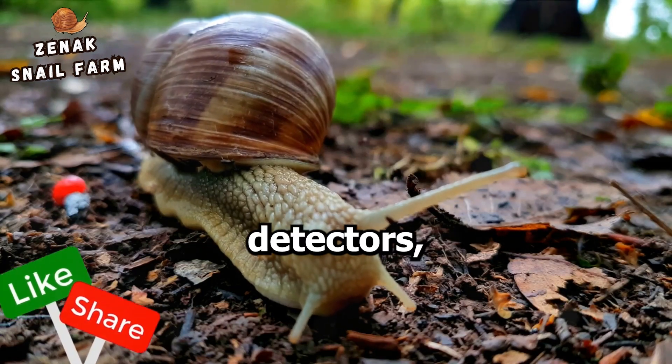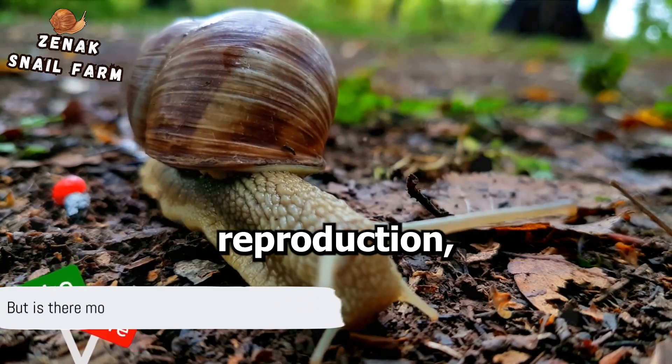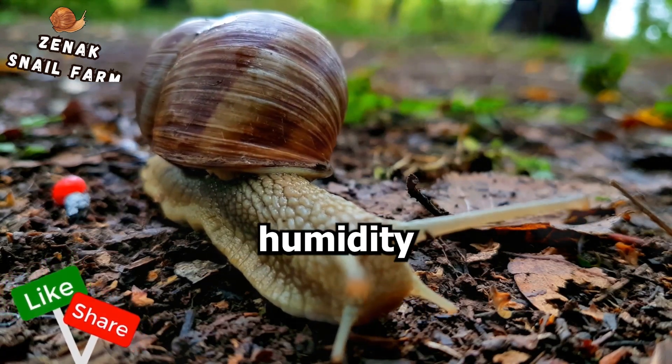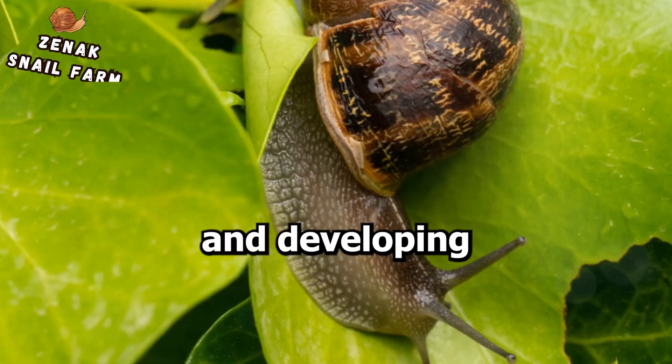Snails are also expert moisture detectors. Since they require a damp environment for successful reproduction, they can sense changes in humidity and locate areas that provide the right conditions for their eggs and developing embryos.